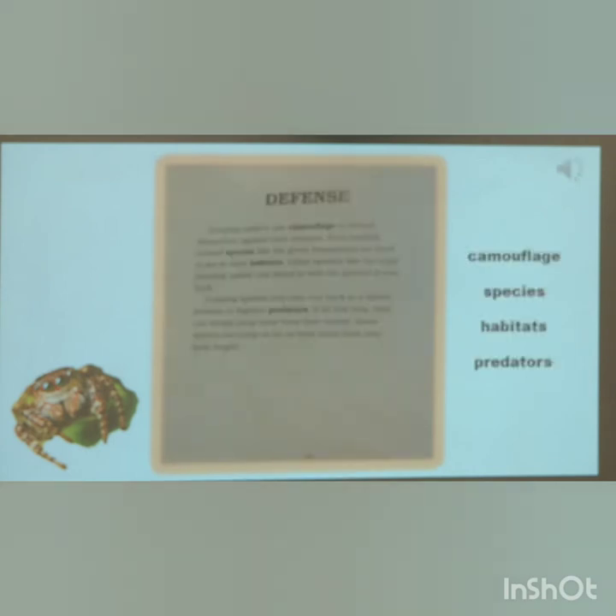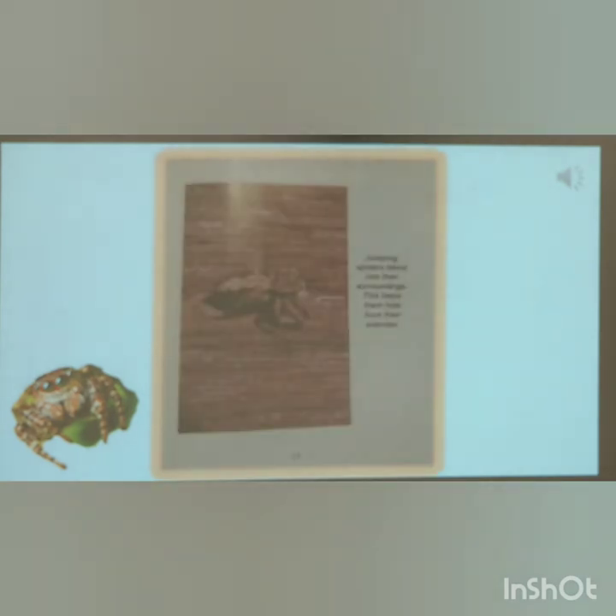Defense. Jumping spiders use camouflage to defend themselves against their enemies. Even brightly colored species, like the green Lyssomanes, are hard to see in their habitat. Other species, like the regal jumping spider, can blend in with the ground or tree bark. Jumping spiders may also rear back in the threat position to frighten predators. If all else fails, they can simply jump away from their enemy. Some species can jump as far as 40 times their own body length.